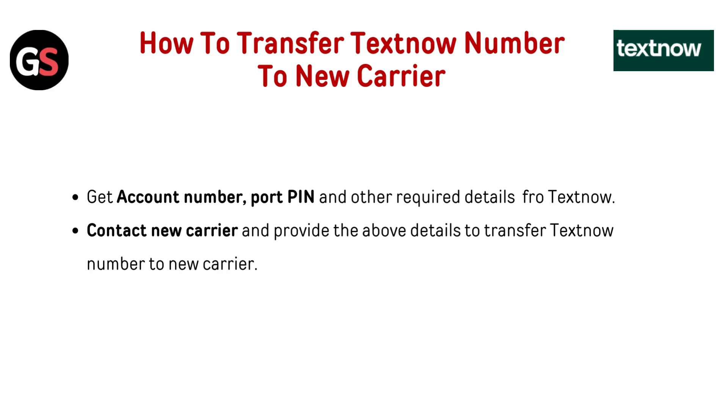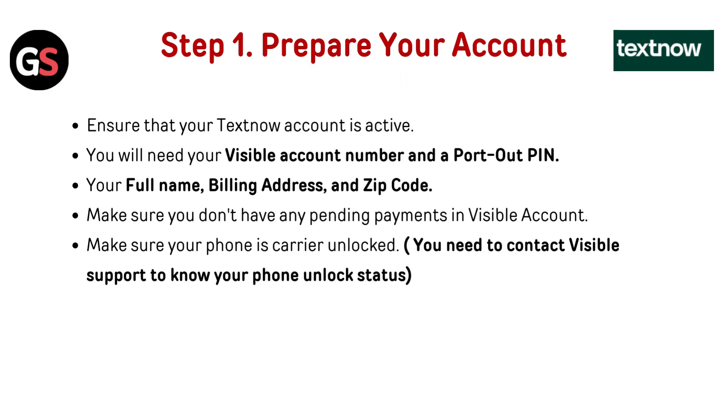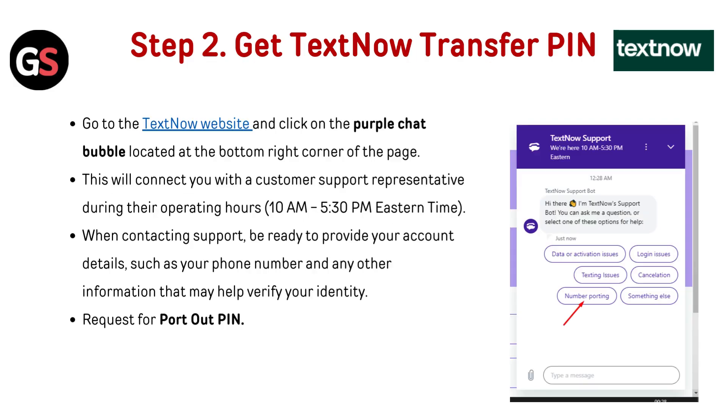Step one: Prepare your account. Ensure that your TextNow account is active. You will need your account number and port-out PIN, your full name, billing address, and zip code. Make sure you don't have any pending payments in your account. Also make sure your phone is carrier unlocked — you need to contact support to confirm your phone's unlocked status.